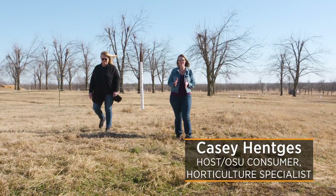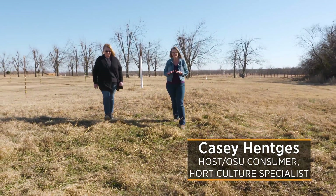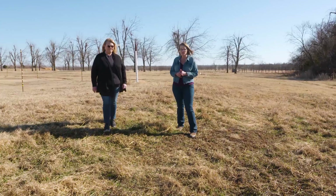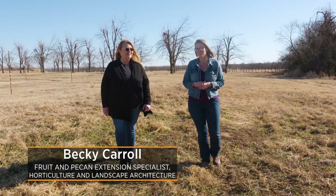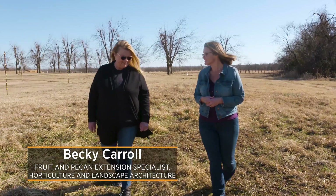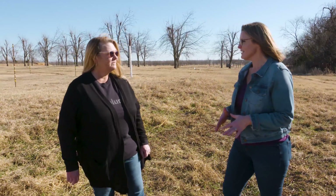We often think of the Oklahoma landscape as being flat, but actually there is some slight elevation that can play a critical role in your backyard fruit trees. Today joining us is Becky Carroll, the OSU Extension Specialist. Becky, let's talk a little bit about these frost pockets that we can find in our landscape.